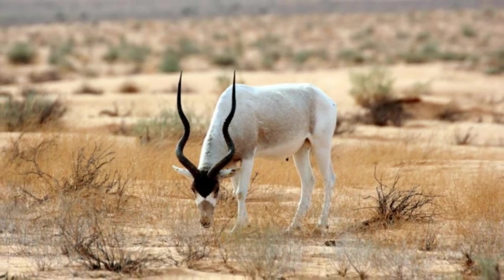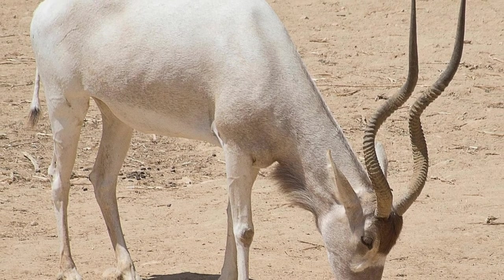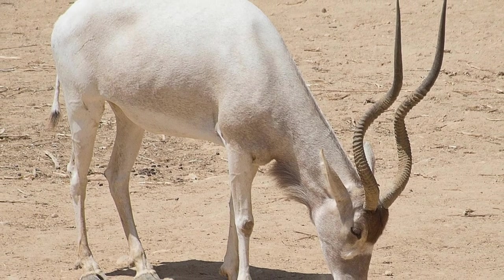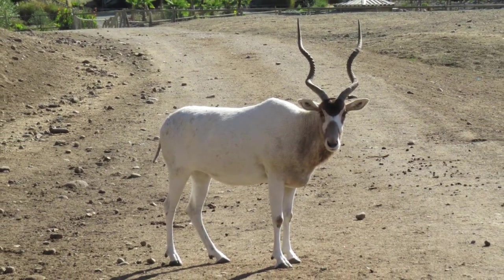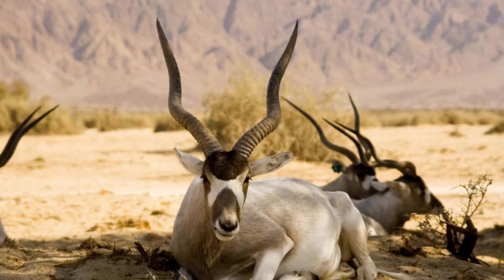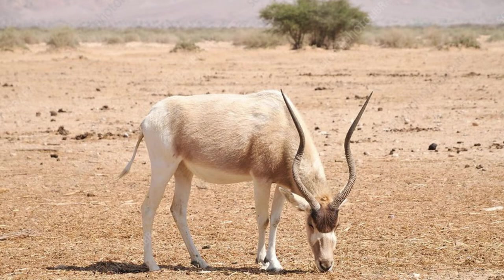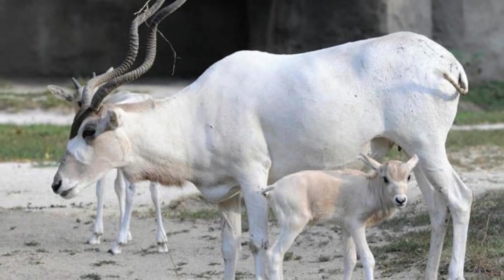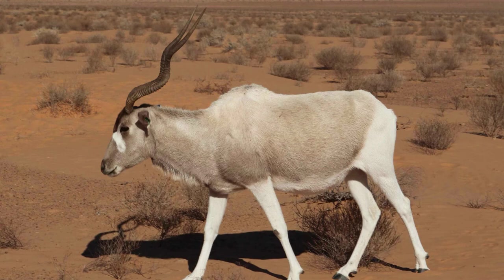So the name Addax nasomaculatus probably translates as 'animal with crooked horns and spotted nose.' There is only one species of Addax. The Addax is noted for the beautiful color of its coat and especially its spiral horns. Males are a little bigger than females and stand about 41 to 45 inches at the shoulder, compared to females who stand 37 to 43 inches. Males weigh between 220 and 276 pounds while females weigh between 130 and 200 pounds. The animal's sense of smell and peripheral vision is excellent — two adaptations that help them follow the rains.